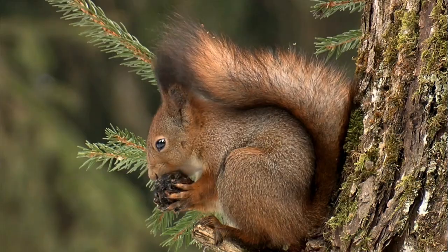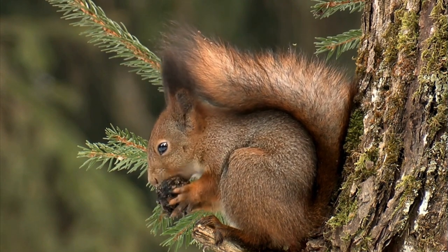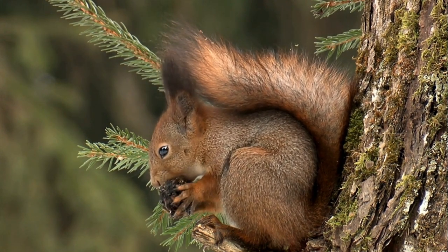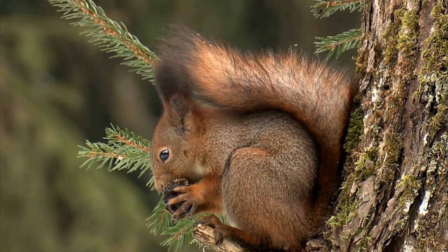The tree's bark, textured with patches of green moss, adds a rich, natural backdrop to the scene. The interplay of sunlight and shadow dances across the squirrel's fur, highlighting its energetic, charming presence amidst the tranquil woodland setting.